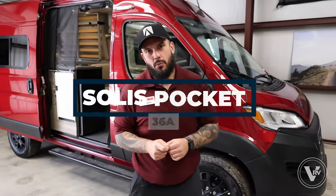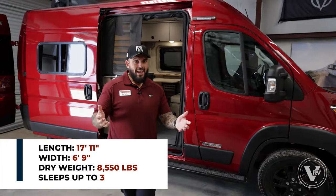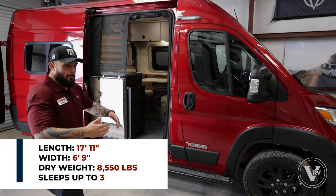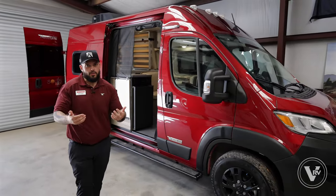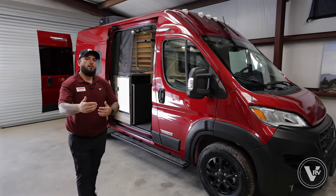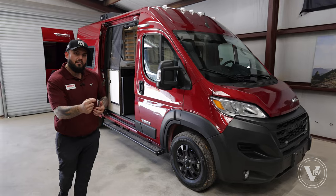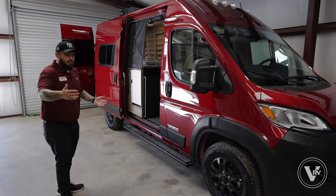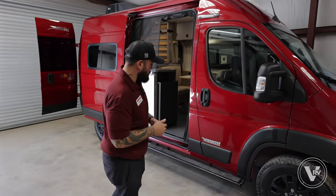My name is Nick Larios and I'm from Winnebago, and today we are going to walk around the Solas Pocket 36A. The 36A Pocket is actually an 18-foot coach — 17-11 to be exact. This is a perfect van not just to use as a camper van, but also as an everyday traveler, fitting in a normal parking spot. Parking spots generally have to be at the very minimum 18 feet, so this is perfect for weekend warriors or going to the grocery store, going to the gym.